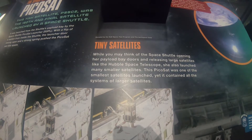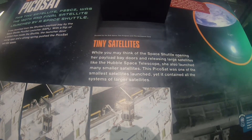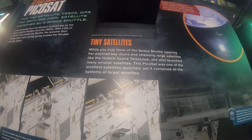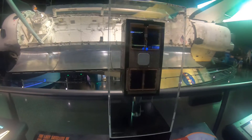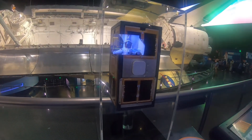While you may think of the space shuttle opening payload bay doors and releasing large satellites like the Hubble Space Telescope, she also launched many smaller ones. This one is called the Picosat — kind of reminds me like a missing node from Pokémon.